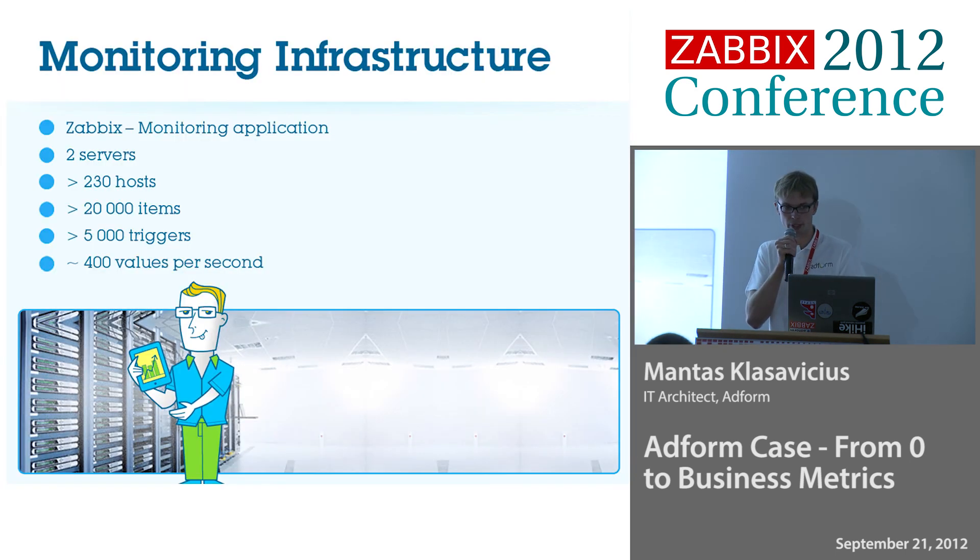What we have now: we have two Zabbix servers. We're still collecting around 400 values per second — that number isn't changing a lot, because we are watching a lot more things now but also dropping other things, so that number stays the same. We have a still-growing number of triggers.